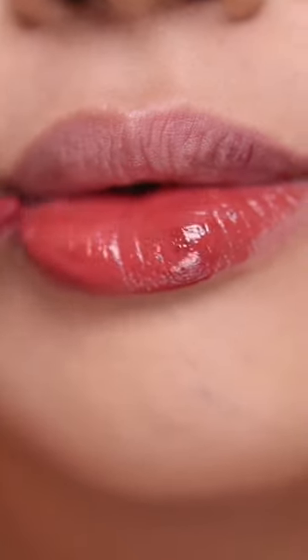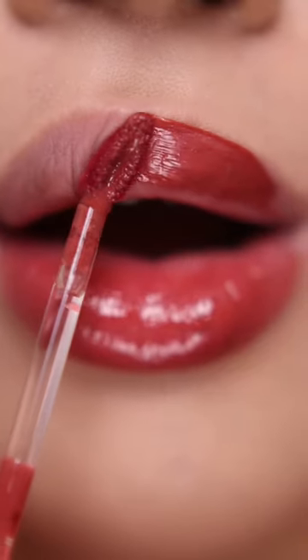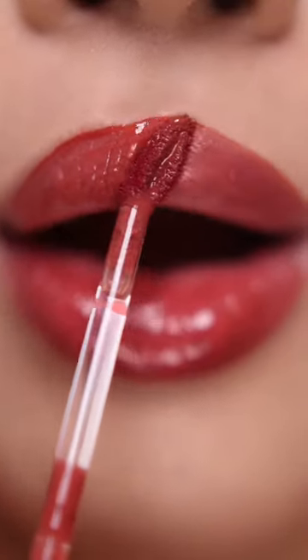Oh my gee, three new additional shades to Chechu Beauty Juicy Dewey Tint Collection. I am such a fan. I will be swatching the three shades for you today.